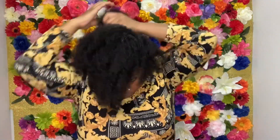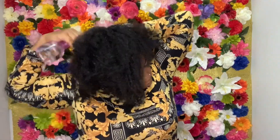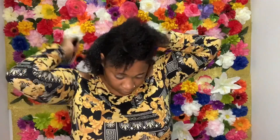I added water for moisture and to help with detangling. I'm just going to smooth the hair together and chop it into the ponytail.